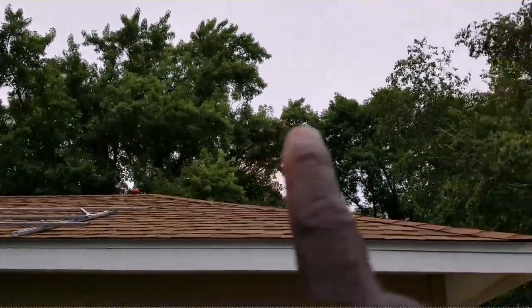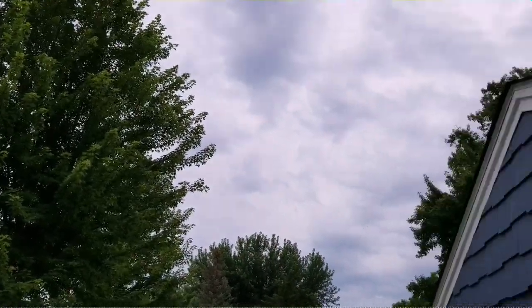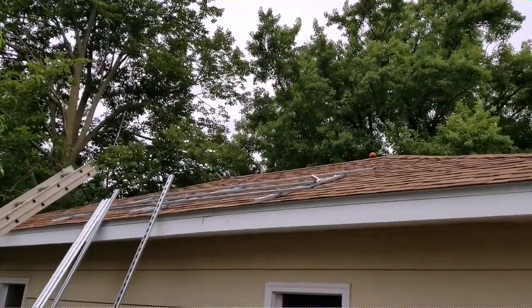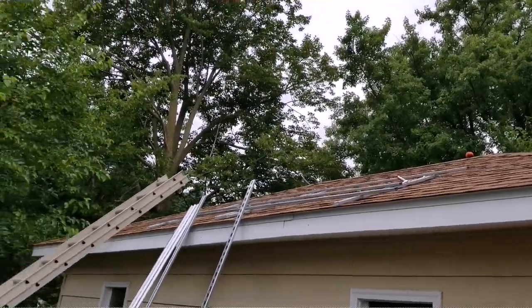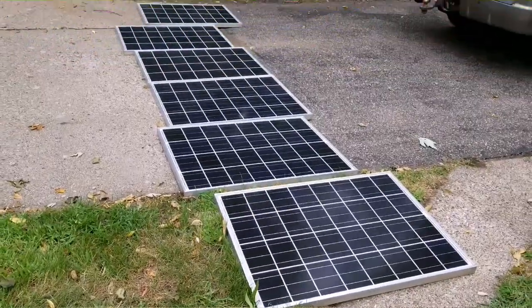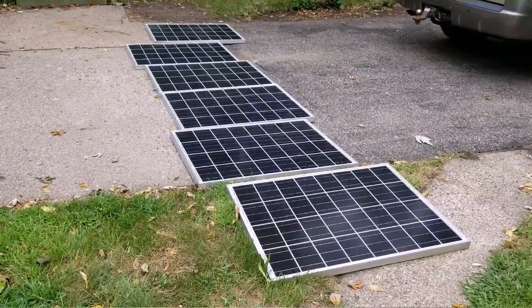He doesn't have the perfect location here — you can see trees — but the sun orientation travels from over there on that side all the way around. The sun almost gets blocked by the trees right here, but he doesn't want to alter them, he doesn't want to cut them. So this is what we're gonna work with — this is what we're gonna do, JW Solar USA.